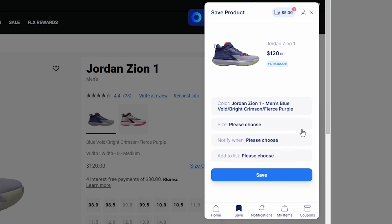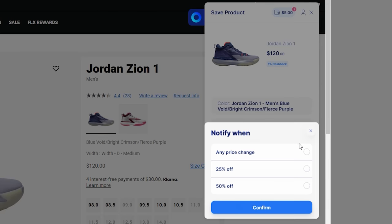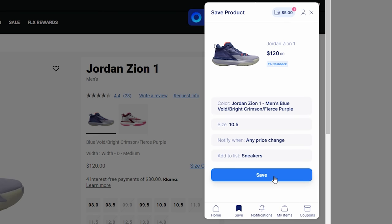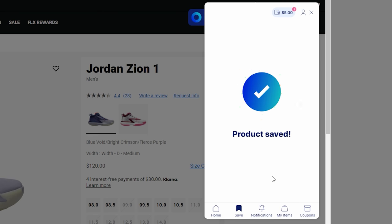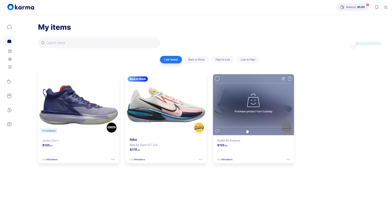Let's say you want to pick up a pair of Zion 1s but you can't find a deal on them right now. With Karma, you can save the Zion 1 in your size and ask Karma to send you a notification on your phone or to your email when that item drops in price, comes back in stock, or if there's a coupon code available. It is that easy — you literally don't have to buy a sneaker at full price ever again. You can also save items to a customized wishlist, which helps you stay organized and helps prevent impulse shopping.